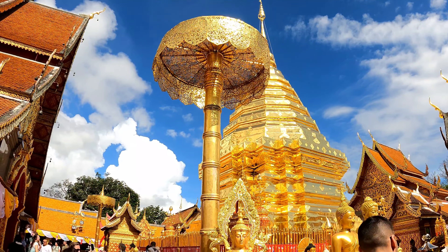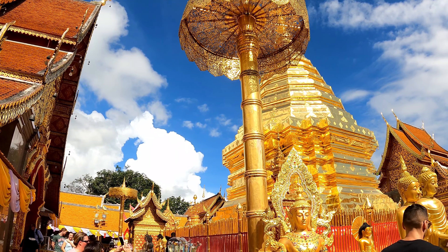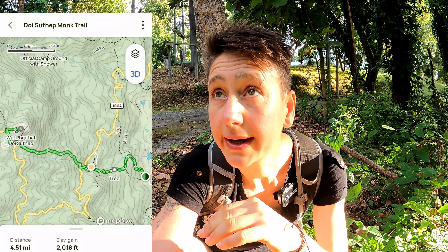You can get up here if you have a motorbike, a hire car, or you can take a taxi up here. This has been highly recommended to me — I'm going to combine the Monk's Trail and then Doi Sutep as well, which is a Buddhist temple on the hillside. So I'm going to combine the two and just keep walking up the hill.